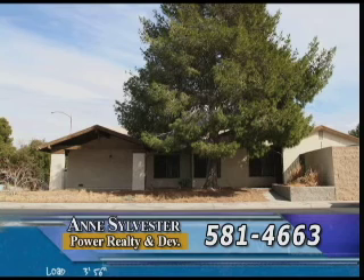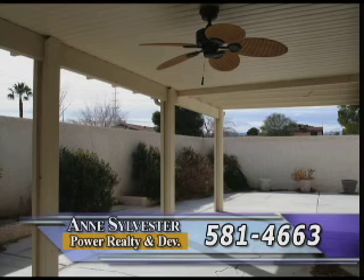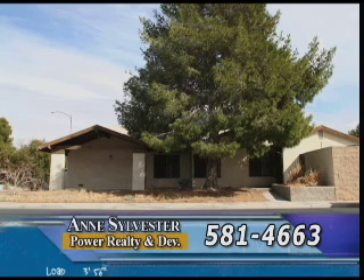One of the quieter, more established areas in Southern Nevada is the Spring Valley area and it is there we find this single-story, three-bedroom, two-bath home with an open floor plan, new carpet and paint, and a rear patio as well. The next good part is the price of $189,900. The next step is to call me at 581-4663.